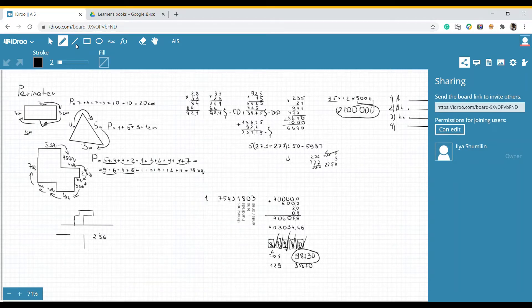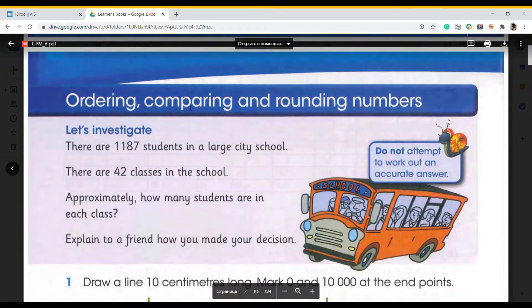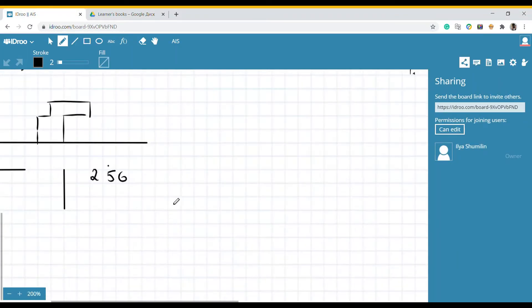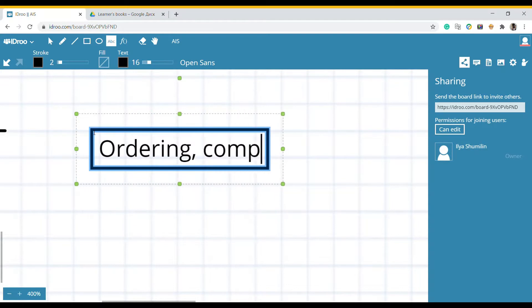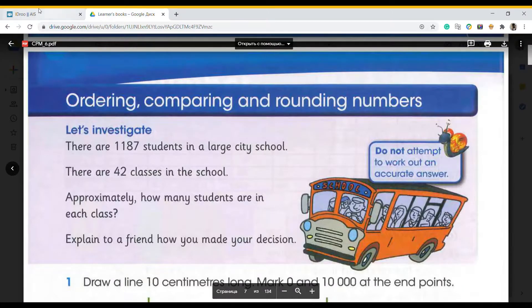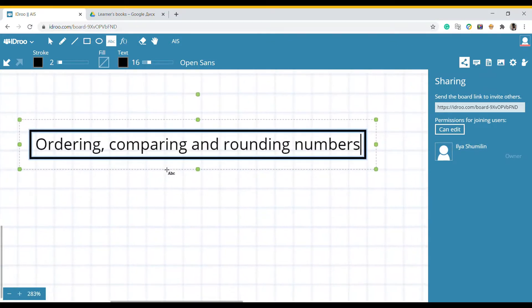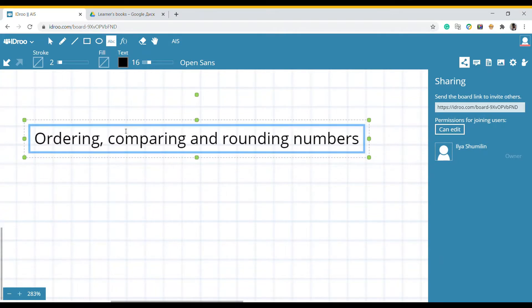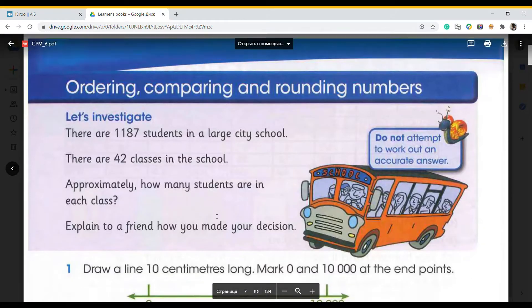Hello guys, it's math lessons from Alabaga International School, Grade 6. Today we have lesson number 2. In our copy book we have: ordering, comparing, and rounding numbers. Let's write that down. This is not a new topic for us — we remember it from last year — but we need to repeat it because it's the beginning of the year, and we'll move forward afterwards.